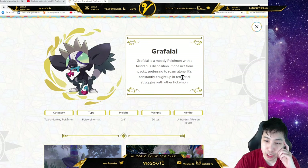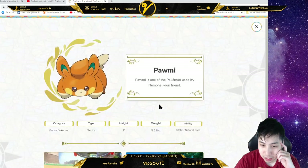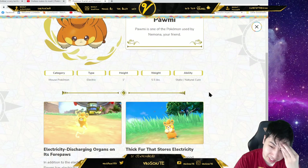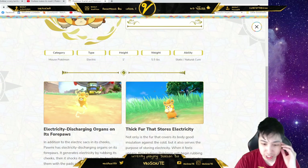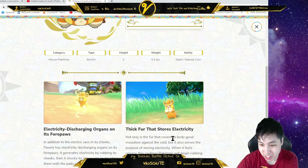When it senses danger the poison rapidly becomes concentrated, resulting in a potent toxin that once absorbed will immobilize the victim for three whole days. It's a moody Pokémon with a voracious disposition — doesn't form packs, prefers to roam alone, constantly caught up in territorial struggles. Oh wow, Pawmi! This is like the Pikachu of this game — it has discharging organs in its four paws instead of its cheeks, and generates electricity by rubbing them on its cheeks.